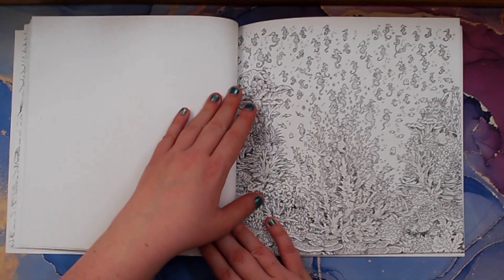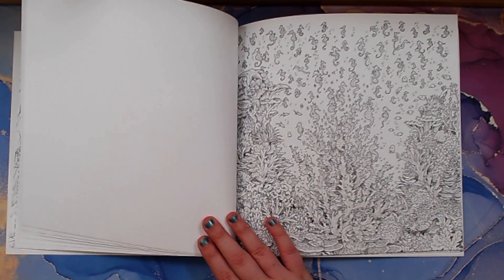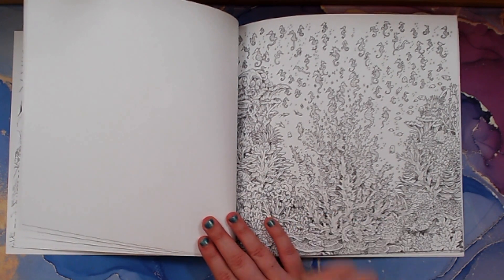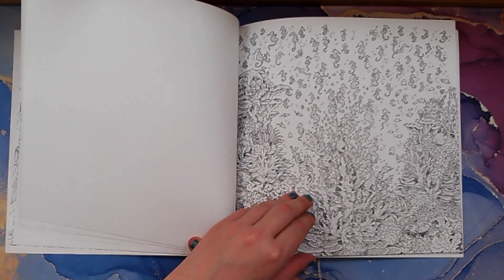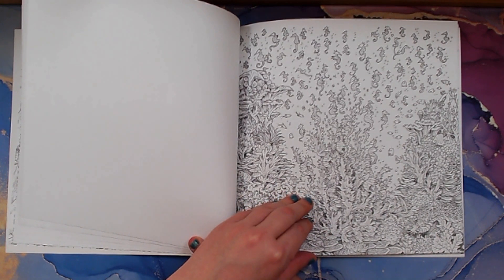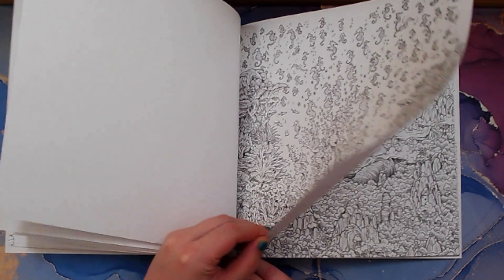Underwater — this makes me think of an aquarium. All the seahorses, a little jellyfish too, and a sea turtle. I would probably use quite a few colors in this one: orange, blue, greens, maybe some purple for coral or pink.